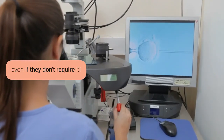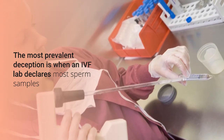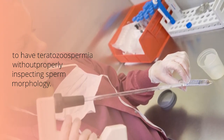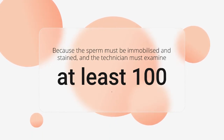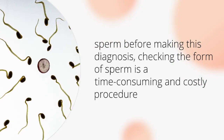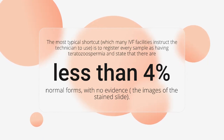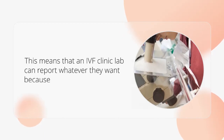The most prevalent deception is when an IVF lab declares most sperm samples to have teratozoospermia without properly inspecting sperm morphology. Because the sperm must be immobilized and stained, and the technician must examine at least 100 sperm before making this diagnosis, checking the form of sperm is a time-consuming and costly procedure. The most typical shortcut, which many IVF facilities instruct the technician to use, is to register every sample as having teratozoospermia and state that there are less than 4% normal forms, with no evidence — no images of the stained slide. This means that an IVF clinic lab can report whatever they want because there is no way of knowing whether they did the test correctly.